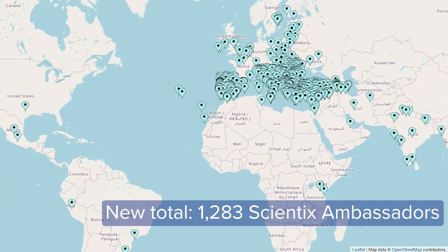Welcome STEM enthusiasts! Scientix has been busy this spring. We have created 30 videos with resources for teachers. We have trained 200 new Scientix Ambassadors and we organized the most successful STEM Discovery Campaign with over 360,000 participants.